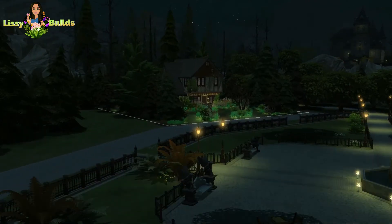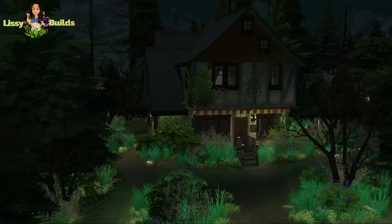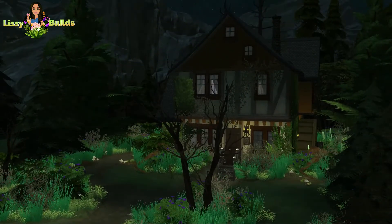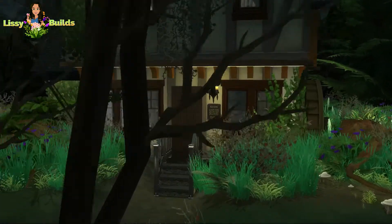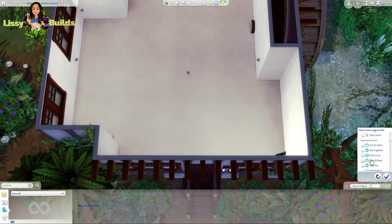Hey guys, welcome back to my YouTube channel, Lissy Builds. For today's video, we are doing part two of the Sanderson Sisters Museum slash Cottage from the film Hocus Pocus. So this is the inside, the interior. I already did the exterior in a previous video.